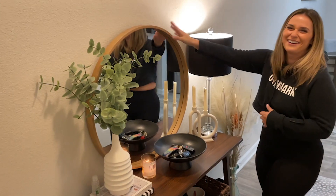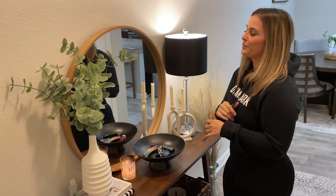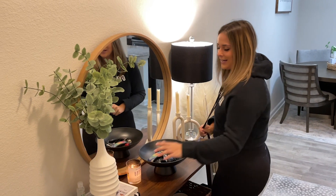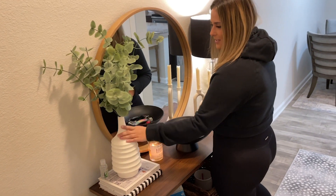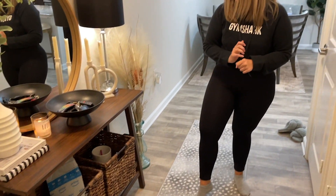The mirror is from Target and it needs to be hung, but it's heavy. I can't get Carnell to do it with me, so hopefully one day. And then these books and this piece are from HomeGoods.